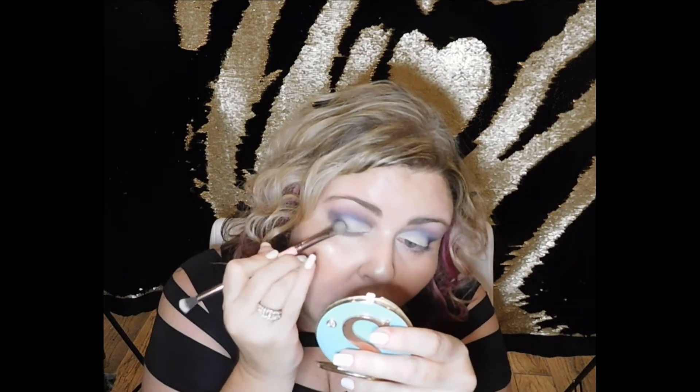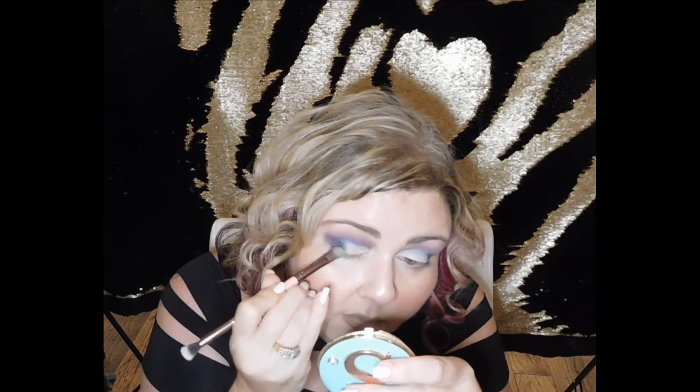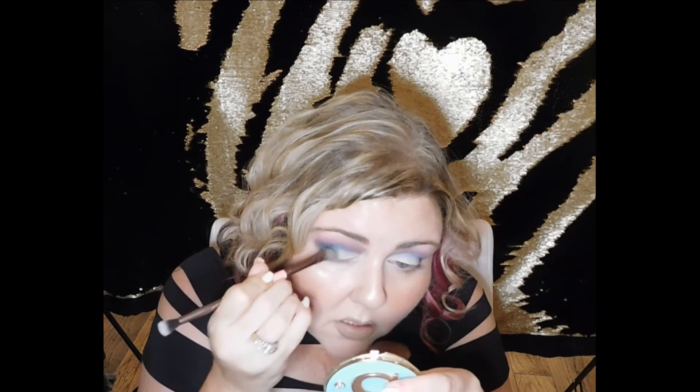Now we're going to go in with Lost Boys. That is the forest emerald green looking color — it looks absolutely gorgeous and shimmery. We're going to see how that pops on here. Oh yeah, look at that — see when you put that little bit of concealer, how it just makes that color pop. I love that. By the way, I love any reference to Peter Pan — it's just like my favorite.